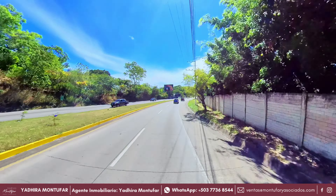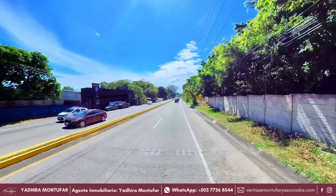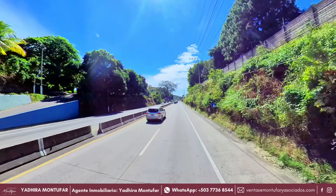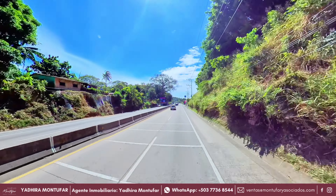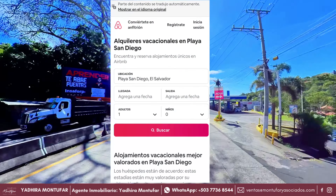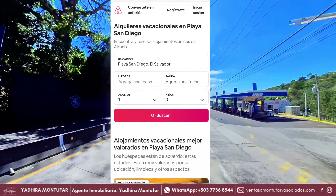Amigos, ¿cómo están? Hoy nos encontramos de camino a Playa San Diego, ubicado en el Departamento de la Libertad, aquí en El Salvador. Y como vimos en las primeras imágenes, conoceremos un rancho de playa que se encuentra a la venta. Recuerden que este tipo de propiedades pueden tener un retorno de inversión si la utilizamos como Airbnb o también la ponemos a trabajar como alquiler de temporada de vacaciones. Y en este momento los precios están entre los 200 dólares en adelante por noche. Así que si quieres todos los detalles de esta propiedad, quédate hasta el final del video y sean bienvenidos a Casa Fácil SB.